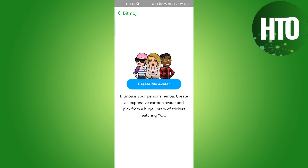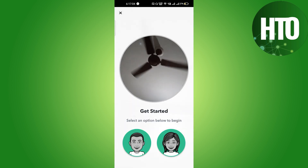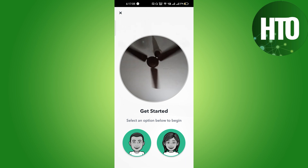Here you will find an option called Bitmoji. I have not created my Bitmoji yet, so if you have already created one, you will get the option to replace or change your Bitmoji.